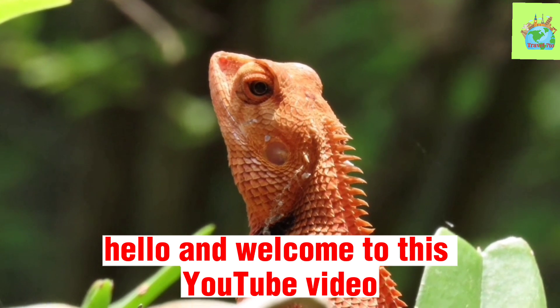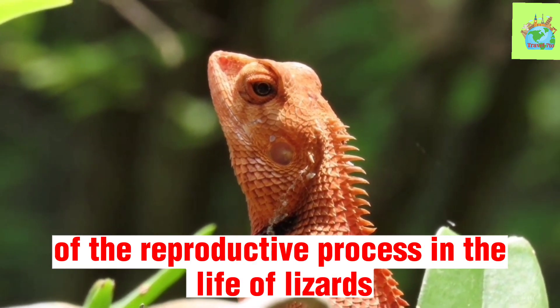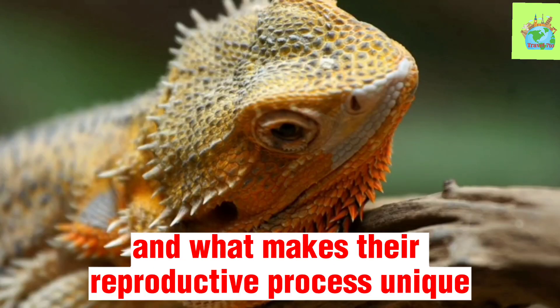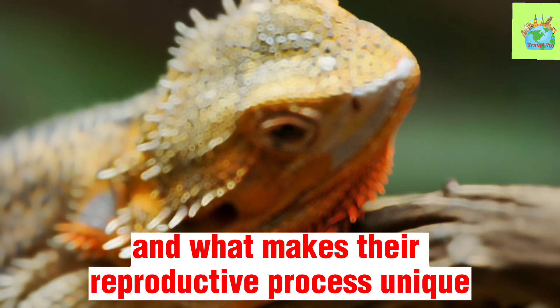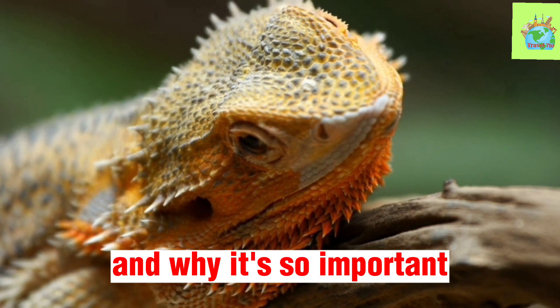Hello and welcome to this YouTube video on the scientific background of the reproductive process in the life of lizards. Today, we'll be exploring how lizards reproduce and what makes their reproductive process unique. But first, let's talk a bit about what reproduction is and why it's so important.